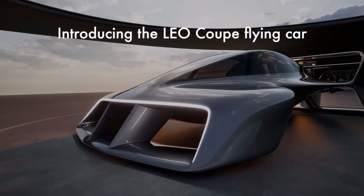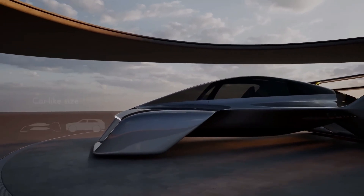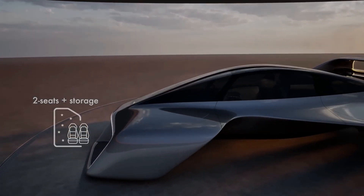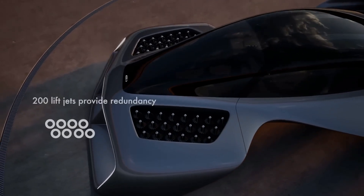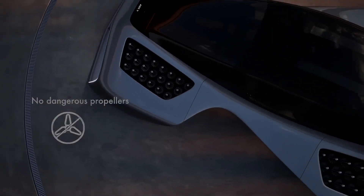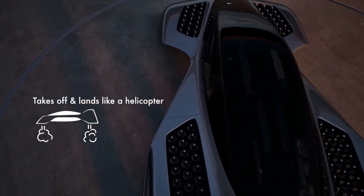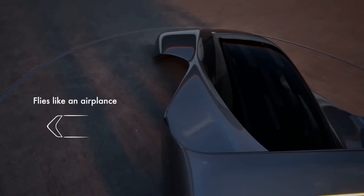But the real magic is hidden in the wings: 64 ducted lift fans for vertical takeoff, and 6 ducted forward jets for flight. All powered 100% by electricity. All whisper quiet. All ultra safe. No exposed propellers. No compromises.